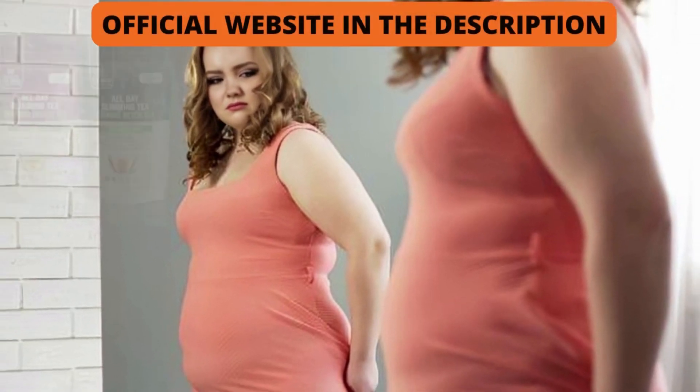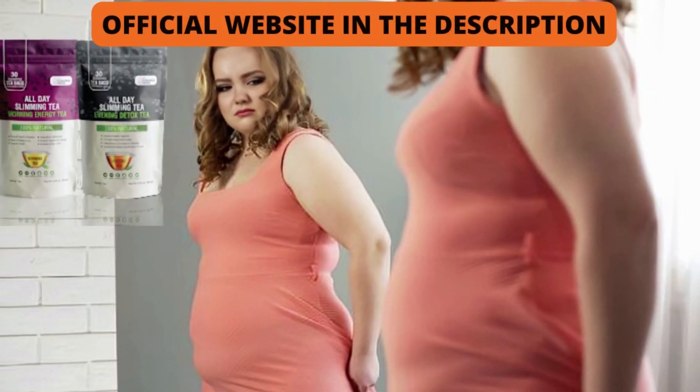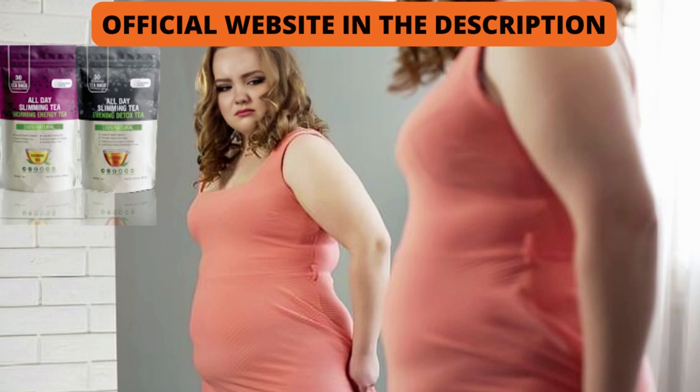How long does it take to get results? By acting correctly and following all the instructions of the manufacturer, you can see initial results already in the first month, but most people have better results after three months of use. I wanted to record this video to tell you to be careful with the website you buy All Day Slimming Tea from, and also, if you buy the product, do the exact treatment and take it seriously. Remember that your results will be very different from anyone else's because your body acts in a very unique way. I really hope this video has helped you, and I hope this product will really help you improve your life.